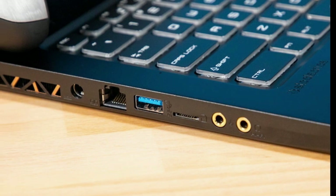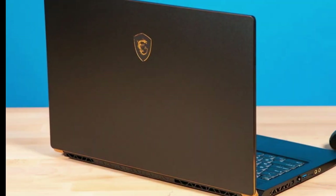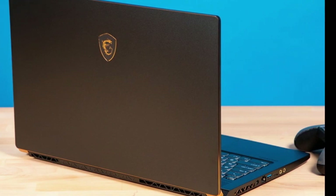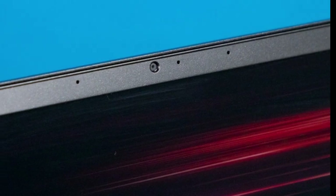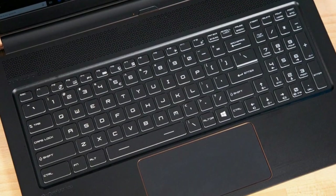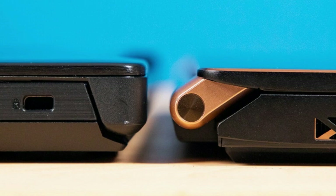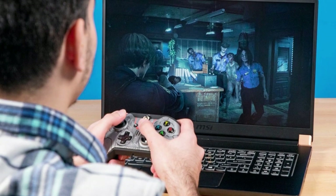The GT75 is bigger than most competing desktop replacements, including the Aorus X9 at 8.1 pounds and 16.9 x 12.4 x 1.2 inches, the Alienware Area 51m at 8.5 pounds and 16.1 x 15.9 x 1.2–1.7 inches, and the Origin Eon 17X at 8.6 pounds and 16.4 x 11.6 inches.